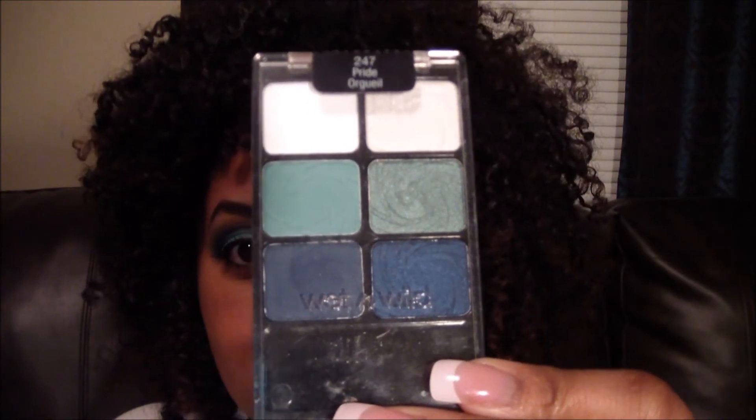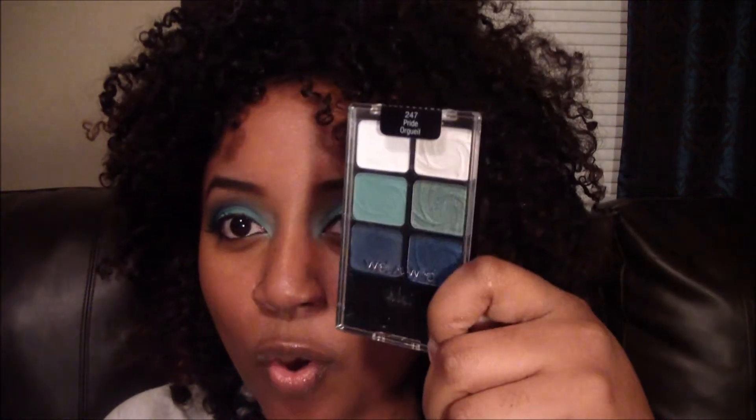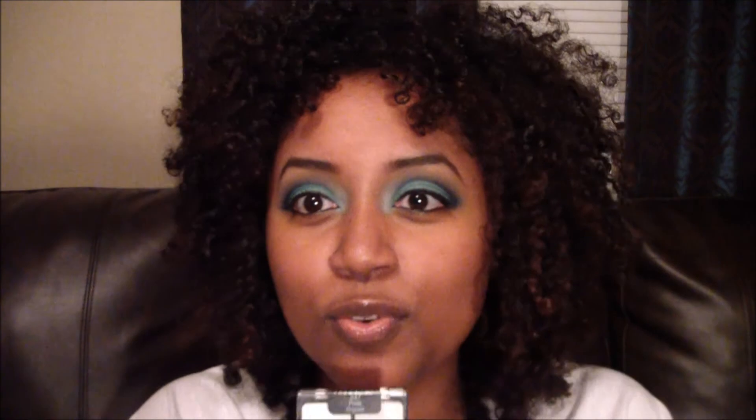I don't have anything else to show or tell you guys. Thanks for stopping by — stay tuned for reviews of the products I've shown you. The next product I'm going to review this week is the Wet n' Wild Pride Palette, and I'm actually wearing it right now. So if you have this palette or you're thinking about getting it, stay tuned because I'm going to review it soon. Just a little sneak peek — I love this palette, I'm going to give it good reviews. See you guys later.